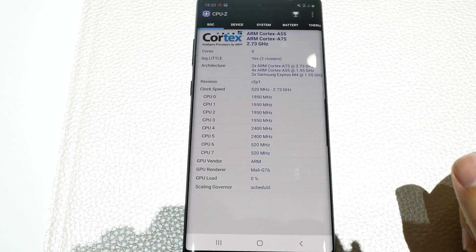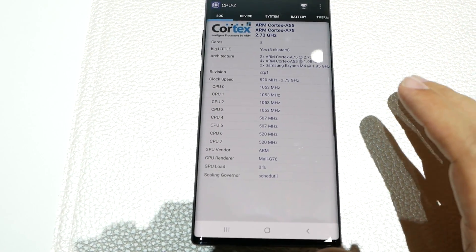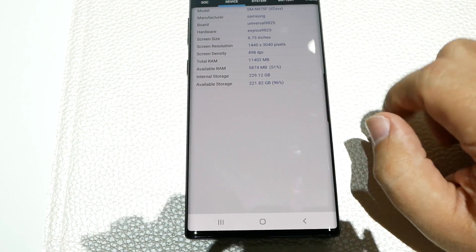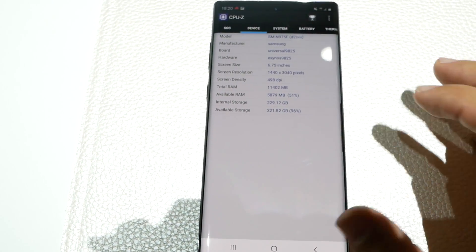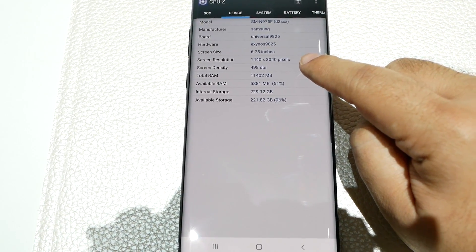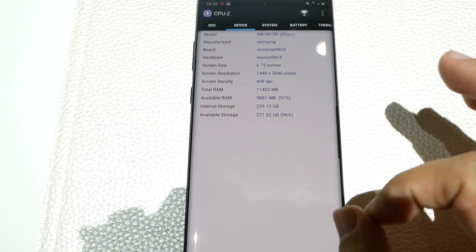So first of all, which version am I testing out? I am testing out the Exynos variant, so that's the first thing to note. Second of all, it is the 12 gigs of RAM version with 256 gigs of storage. That is the model we are testing out here. It is in the full resolution as well, not the 1080p resolution for all of these tests.